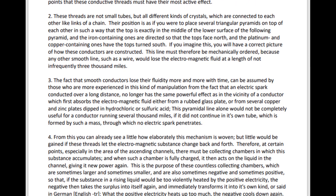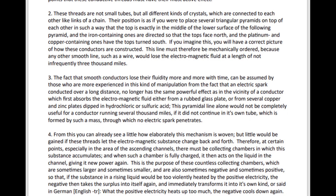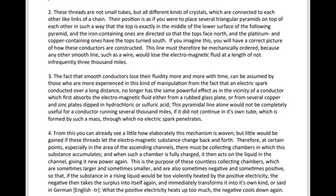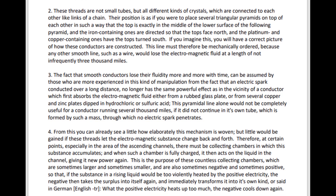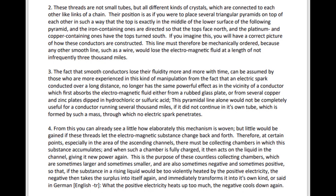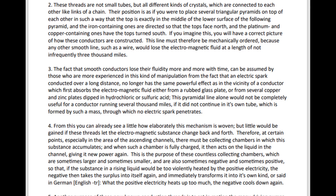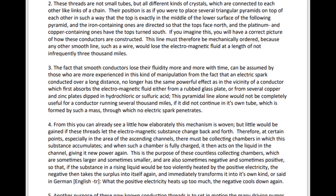This pyramidal line alone would not be completely useful for a conductor running several thousand miles, if it did not continue in its own tube, which is formed by such a mass through which no electric spark penetrates. From this you can already see, a little, how elaborately this mechanism is woven.